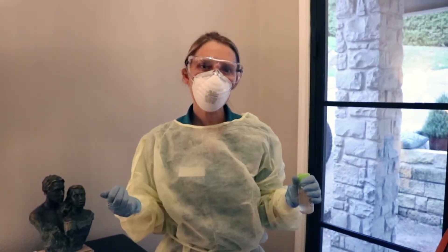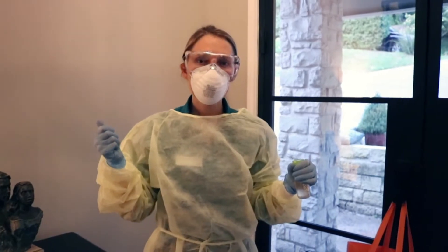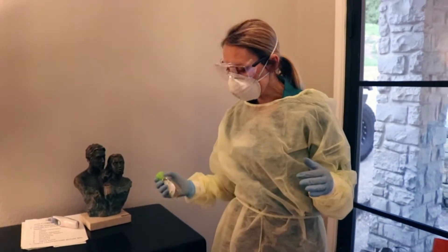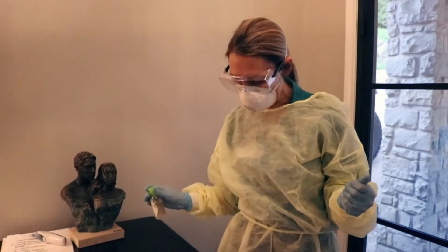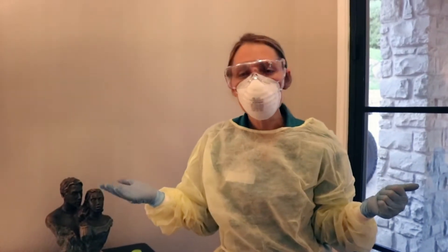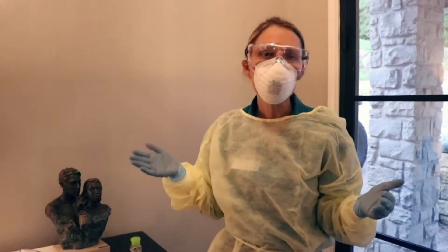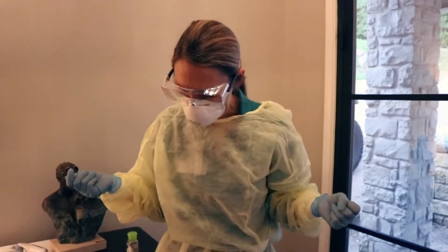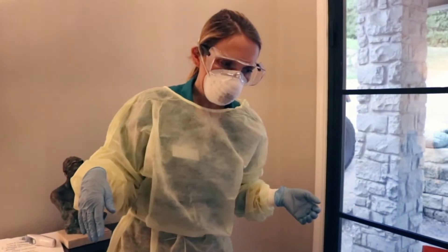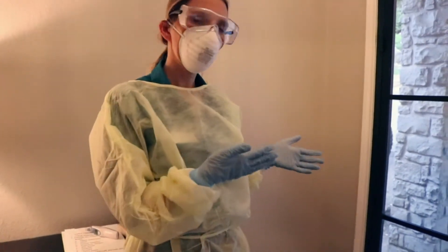Now I'm leaving a shift where I've been exposed potentially to a COVID positive patient. I've been very careful to keep gloves on the whole time. I've had hand sanitizer by the door and used it throughout the shift. Even with gloves on, you can hand sanitize, but it's best to wash your hands and change your gloves within half an hour. I've washed my hands and changed my gloves throughout the day. My shoes are off — the best thing is to get outside the door before you put your shoes on.